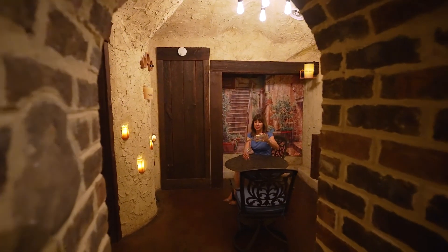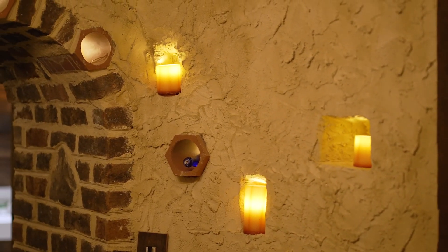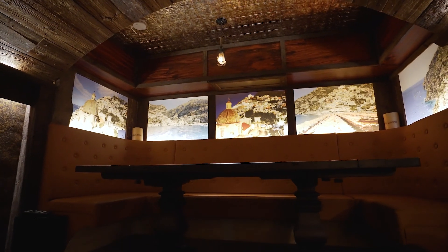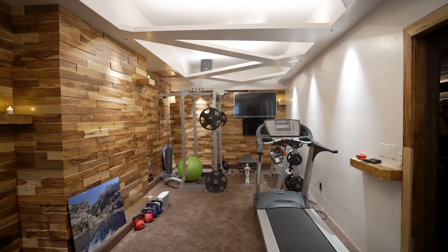The finished basement features a custom wine grotto designed to look just like you stepped into Italy, along with a beautiful, huge movie room. And don't forget this gym with a custom coffered ceiling designed by the owner himself.